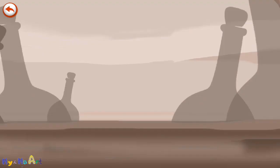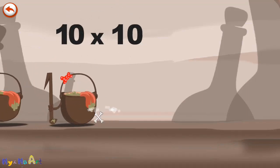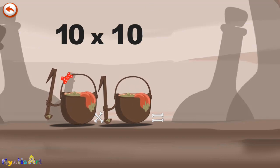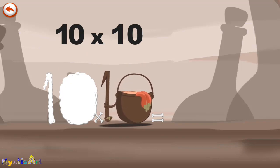What's the story of 10 times 10? When the potion MagiTen meets another one, it makes her very, very hungry. She dives headfirst into the cauldron, and comes out feeling very full.